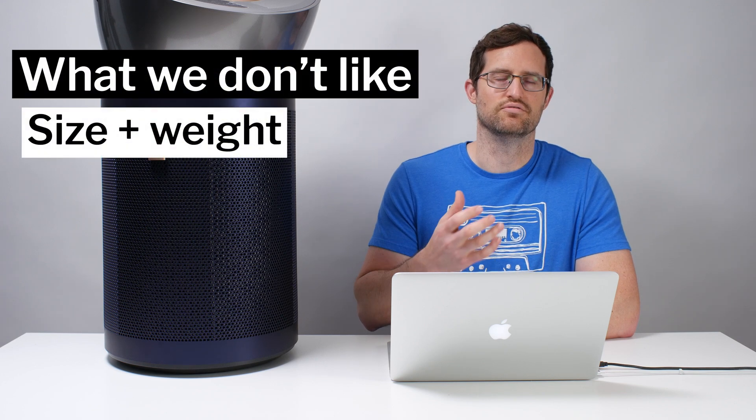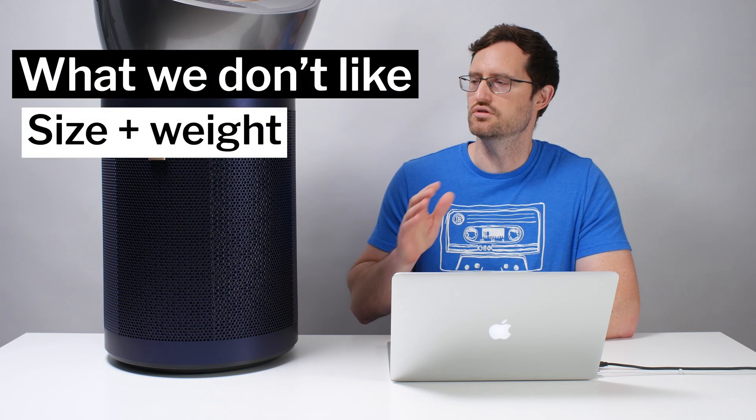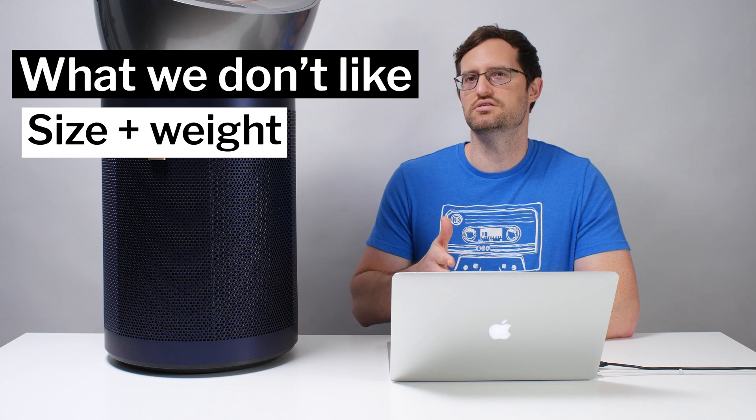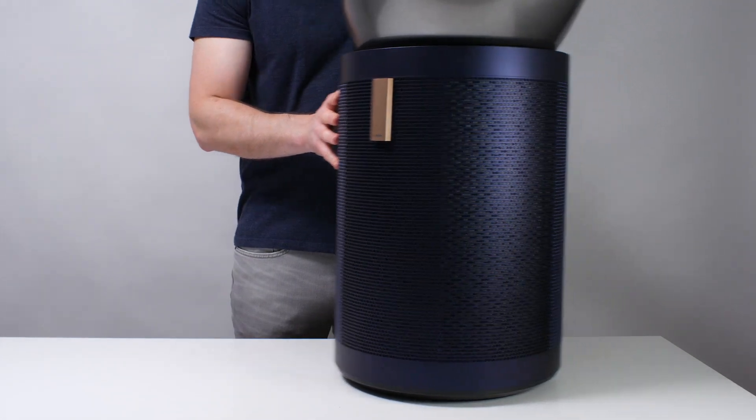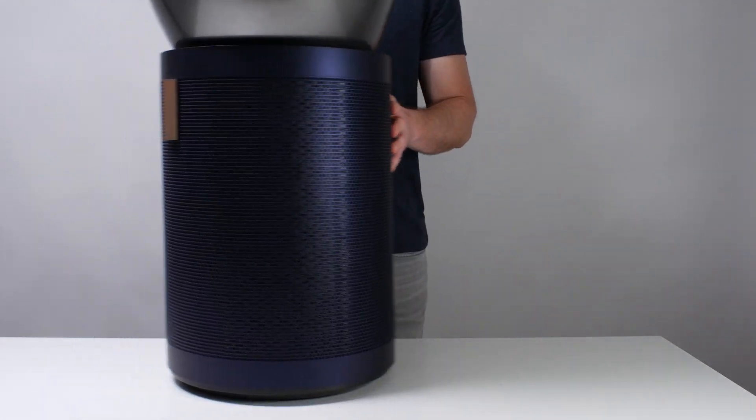Finally, the last negative for this unit is the fact that it is really large and heavy, especially relative to its airflow. It weighs just under 25 pounds. There are casters on the bottom so it's easy to move around on the same floor, but anytime you actually need to pick it up, it is very heavy — and there are no handles on this unit; you have to pick it up from the bottom. It is big, as its name suggests, but it's also heavy.